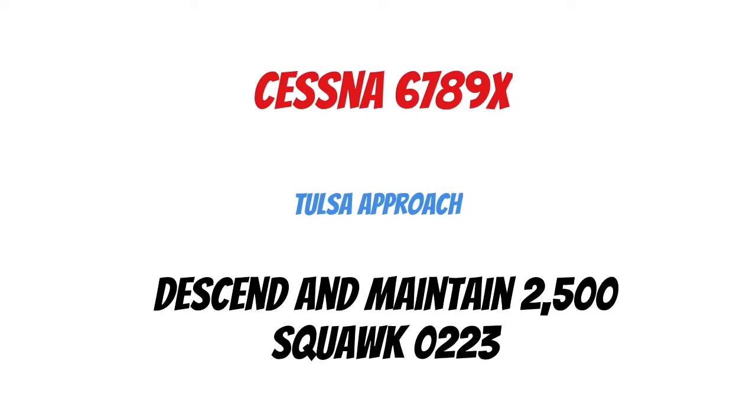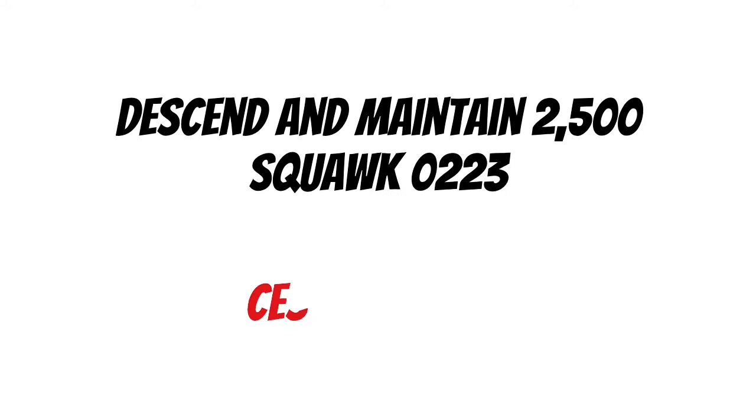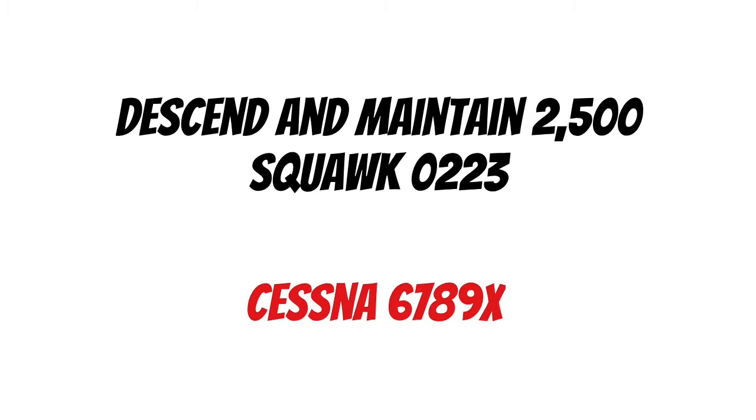Let's say they call this back: 'Cessna 6789 X-ray, Tulsa Approach, descend and maintain 2,500, squawk 0223.' Now we've heard our full call sign so we can go in. We need to descend and maintain 2,500 and squawk 0223. Just repeat the numbers and add your call sign to the end so they know you heard correctly: 'Descend and maintain 2,500, squawk 0223, Cessna 6789 X-ray.'